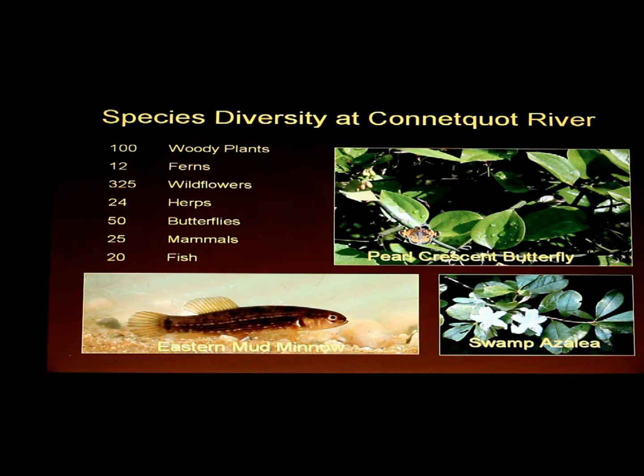To summarize the biodiversity here: there are 100 woody plants — 100 species of trees, shrubs, and vines that can be found at Kinequat. 12 species of ferns. 325 species of wildflowers — a lot of people don't realize how many different species there are. And 24 herps, which are your reptiles and amphibians: snakes, salamanders, and turtles.